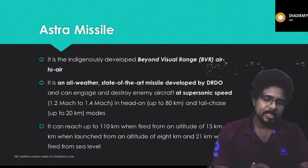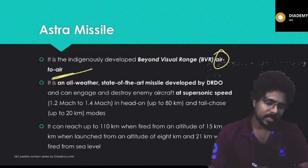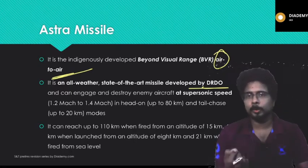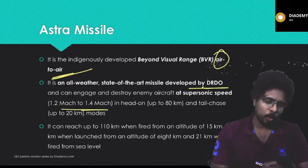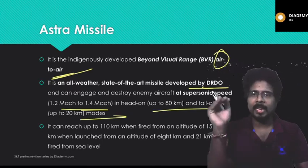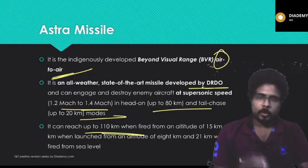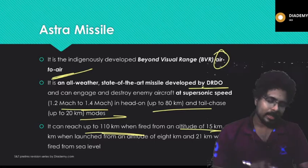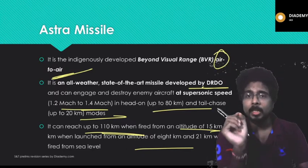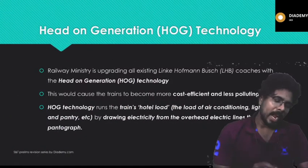The Astra missile is an indigenously developed beyond visual range (BVR) air-to-air missile. It is an all-weather, state-of-the-art missile developed by DRDO. It achieves supersonic speed — between Mach 1.2 and Mach 1.4 — and has a range of about 80 km, or 20 km in a tail-chase scenario. When fired from an altitude of 15 km, it can reach a maximum range of 110 km.